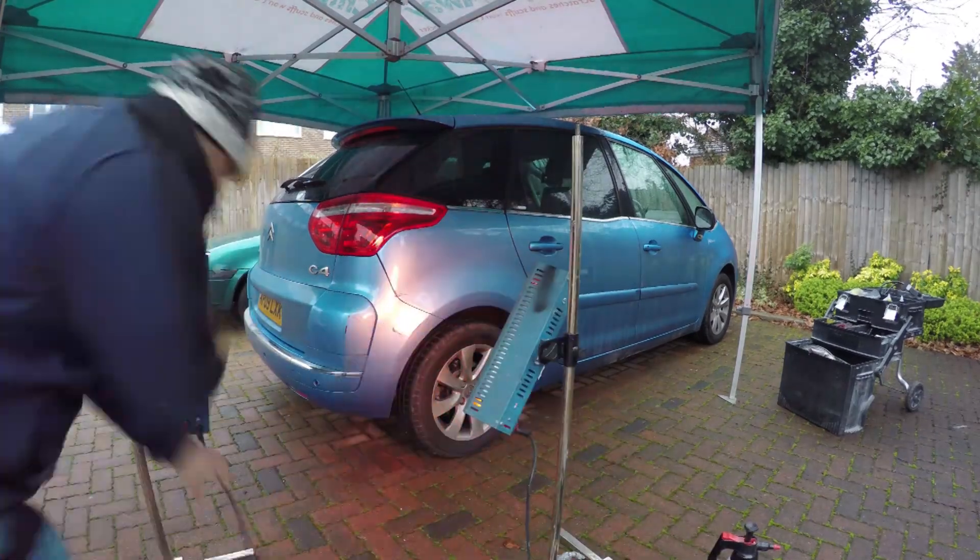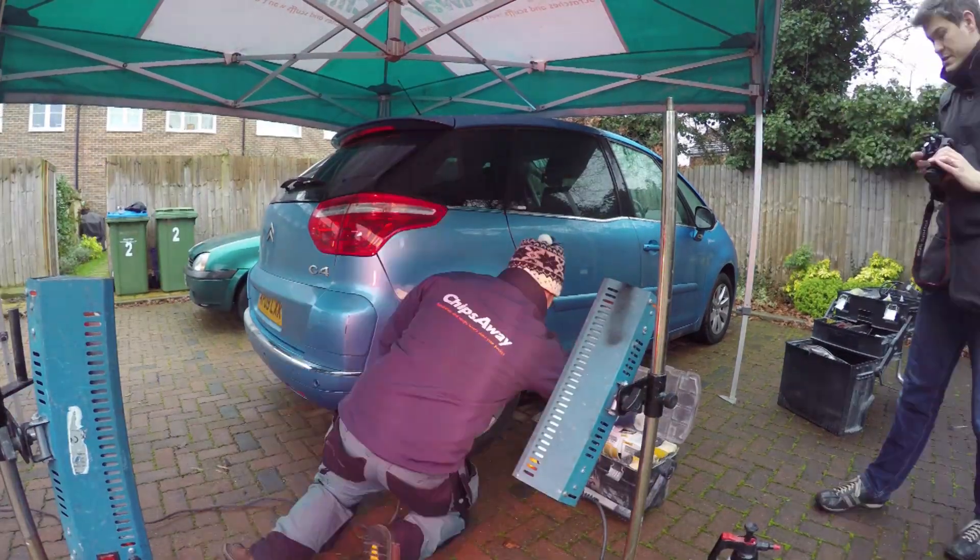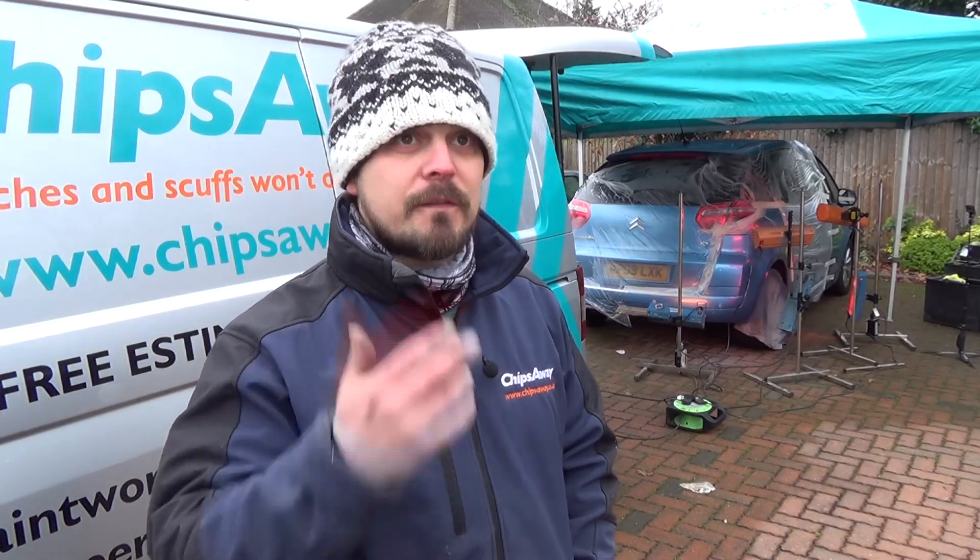First of all, we need to have a look at the repair. I go and visit to do an estimate. From that, I can gauge what sort of repair it needs, whether it be a bumper scuff or a dent repair.